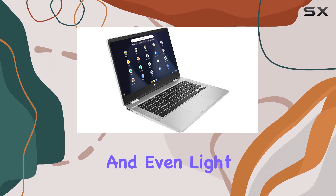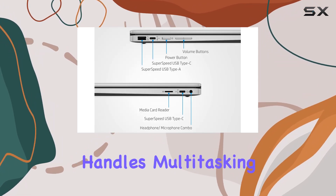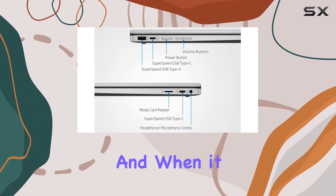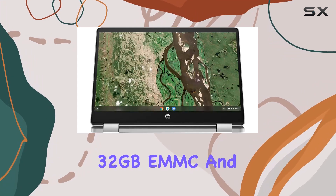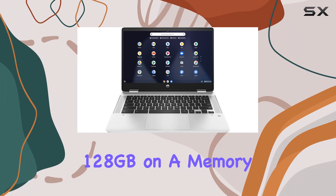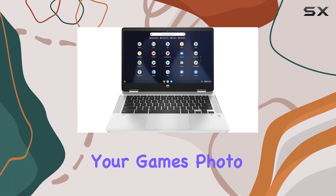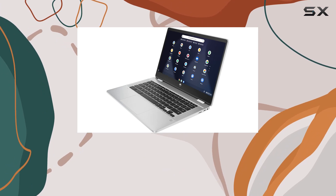With 4 gigabytes of high-bandwidth RAM, this Chromebook handles multitasking effortlessly. When it comes to storage, there's a generous 160 gigabytes of space — 32 gigabytes eMMC and an additional 128 gigabytes on a memory card. That's ample room for your games, photo and video editing projects, and a multitude of programs and browser tabs.